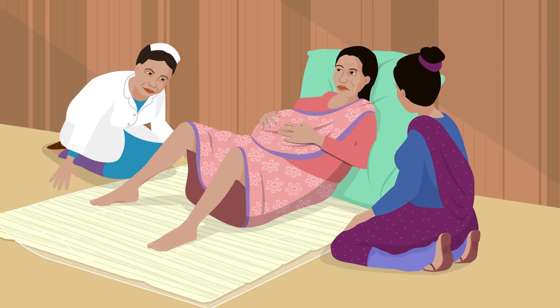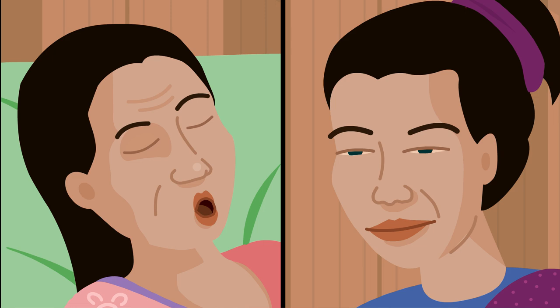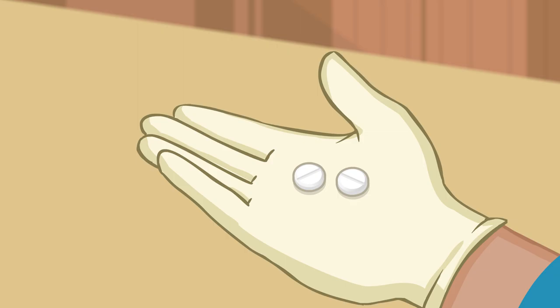Nima lays a plastic sheet under Rita so that the baby can be delivered on a clean surface and prepares to assist Rita to have a normal vaginal birth. Once the baby has been delivered, Rita takes three tablets of 200 micrograms of misoprostol.